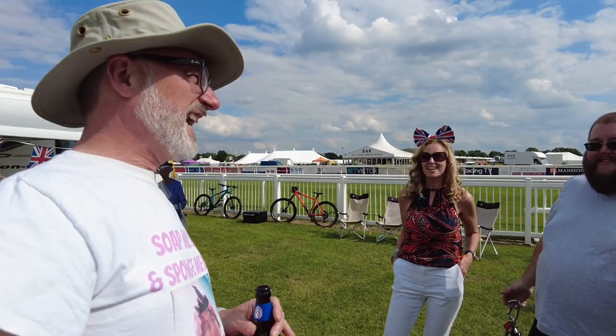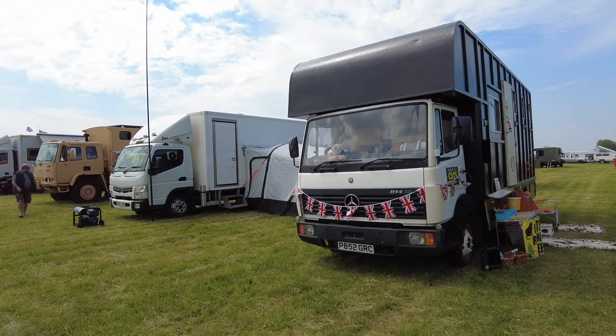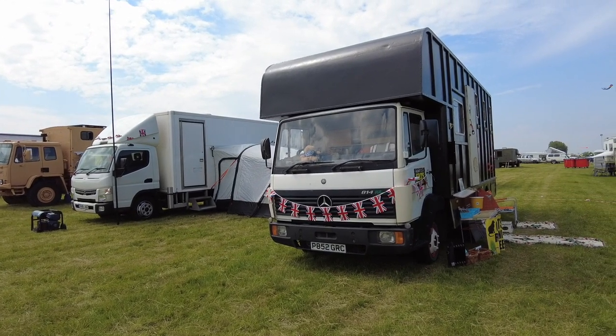You missed it though — custard pies everywhere! Right, here is the following day after the party and Zoe and I have decided to have a little wander around the Overland section, and there are some really impressive and cool vehicles here. Let's take a look.